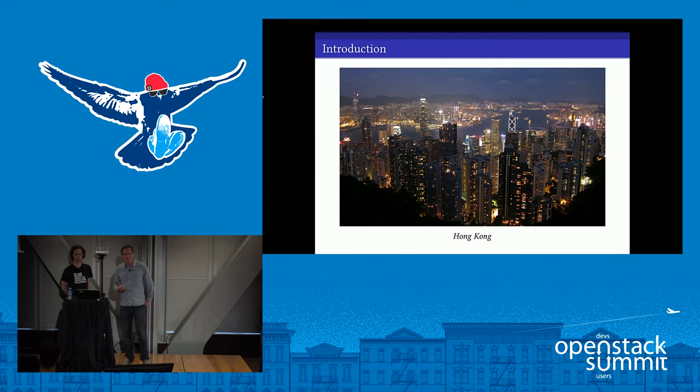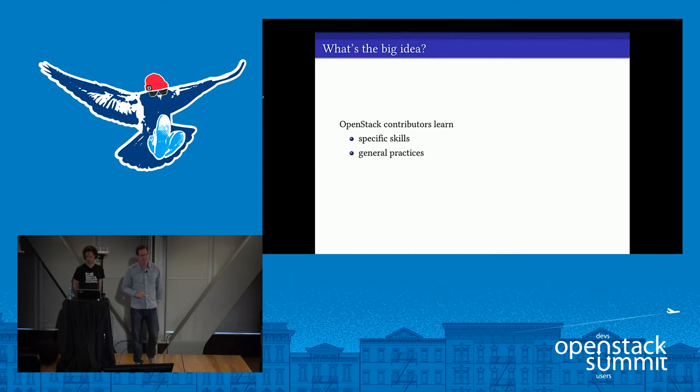Stuart and I talked about our experiences and felt it would be good to share them — to let you know how we feel we have benefited from being involved in OpenStack, and also how we think you and your organizations will benefit in similar ways. We've learned a lot: some specific skills, some general good practice. But the big idea is that the things we've learned are actually transferable skills. Working on OpenStack hasn't just made us better OpenStack developers — it's made us better developers elsewhere.